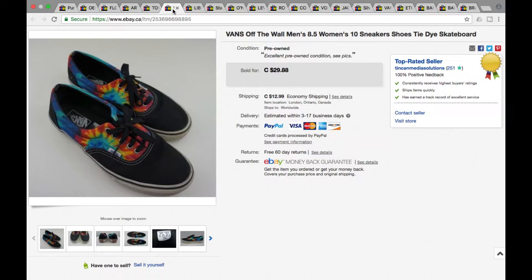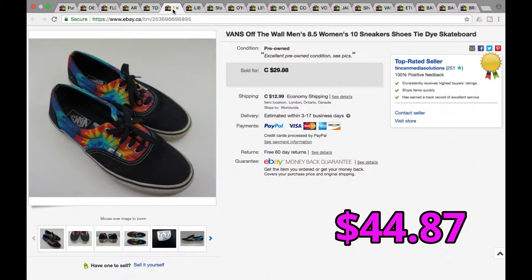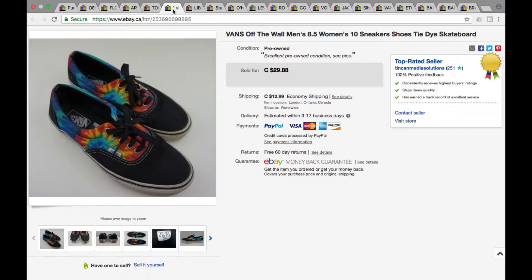Next we got these Vans tie-dye. We picked up a couple pairs of these — this one went for $29.88 plus shipping, so a grand total of $44.87. Definitely want to look out for Vans, they sell pretty good. We had two pairs recently picked up and they're both sold already.